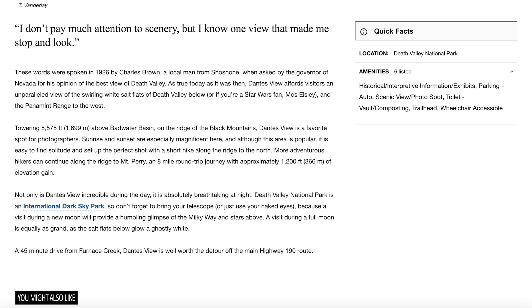More adventurous hikers can do Mount Perry. Also a great place for night sky. I thought that as well — when we went it was winter, so it was really cloudy, but if you're going during peak star shooting, this is a spot.